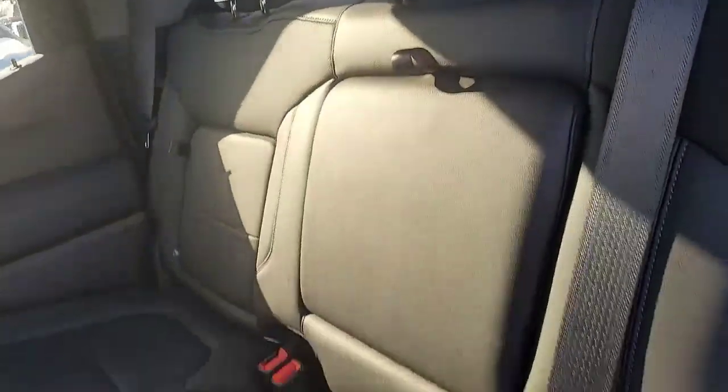Leather interior because we are in an SLT. Even got these little storage pockets here. Let's take a look up front.